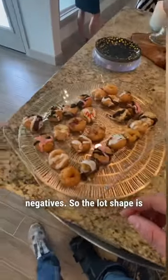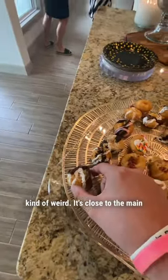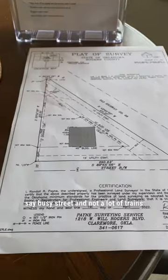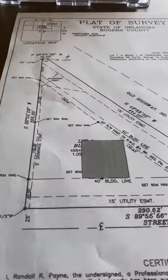All right, let's go over the negatives. The lot shape is kind of weird. It's close to the main street and it's close to a train track, but notice I didn't say busy street, and not a lot of trains come down that track.